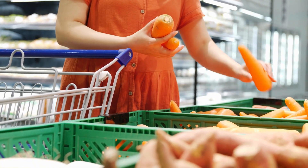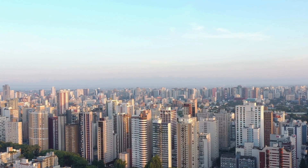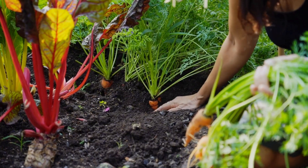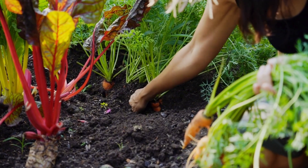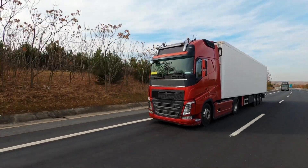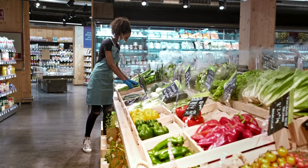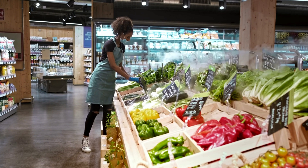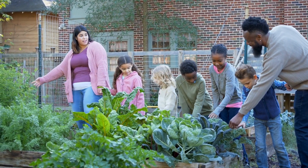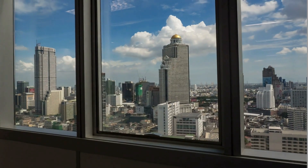Urban farming can have a significant impact on how we access food. With growing urban populations, food security and accessibility are becoming more pressing issues. Many communities have limited access to fresh produce, but urban farms can bring locally grown food closer to those who need it. Additionally, by eliminating the need for long-distance transportation, urban farming can cut down emissions and could also contribute to a more resilient local food system. And beyond just providing food, urban farming provides educational opportunities, helping people develop a better understanding of where their food comes from without having to leave the city.